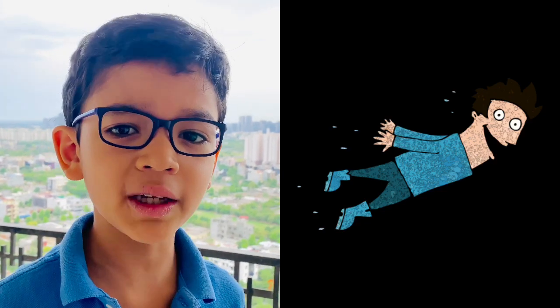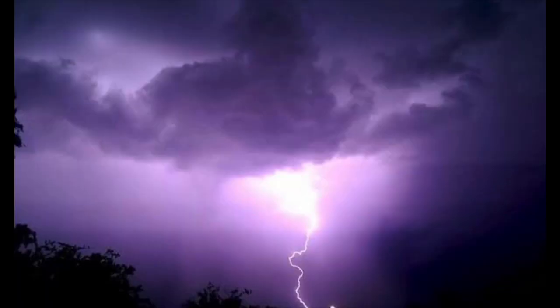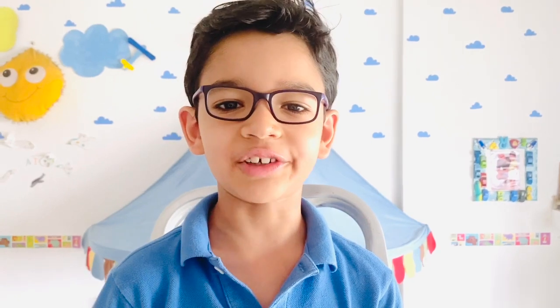Have you ever wondered how you will feel if you fell through a cloud? Very wet, and probably a bit buzzed — because lightning forms when water particles rub against each other. How hot is lightning? About 5 to 6 times hotter than the surface of the sun.